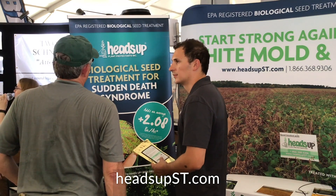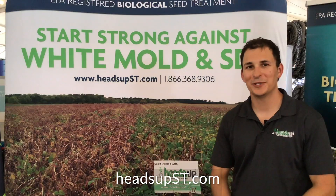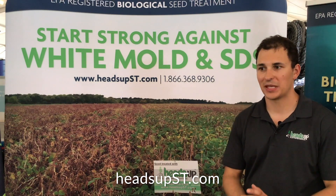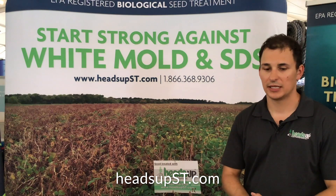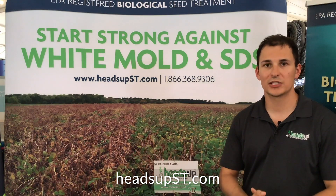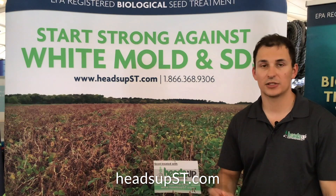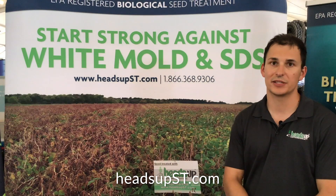Heads Up can also be used in organic production — it's an OMRI-listed product. White mold is a serious disease that affects many areas of the Midwest. It's a fungal disease that likes cool and wet weather, high humidity, cloudy days, and wet soils. It can survive in the soil as a sclerotia — which looks like a little dark rat or mouse dropping — for many years, estimated seven-plus years.